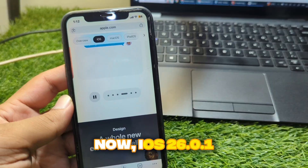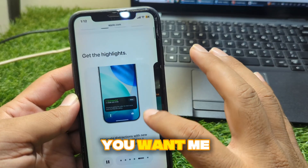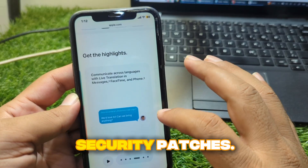iOS 26.0.1 is officially scheduled for release soon, and this update will mainly focus on bug fixes, stability improvements, and security patches.